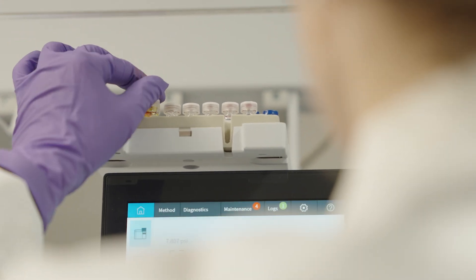Combining automation with more computational modelling really allows you to start to see and understand the data to an extent which just isn't possible as a human researcher.